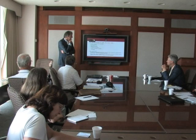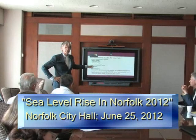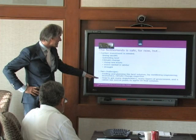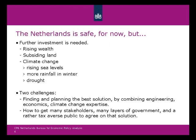The two major challenges we face — probably true for most government projects — are first, finding and planning the best solution, combining engineering, economics, and climate change expertise. This cooperation has become a very strong issue. The second challenge is how you get somebody to pay for it — how do you get many stakeholders and many layers of government, as well as the public, to agree? These two challenges have been faced in the Dutch history of fighting water for like a thousand years.